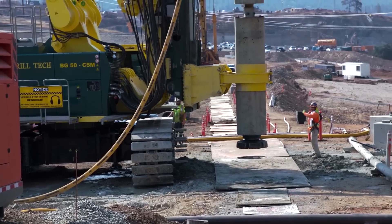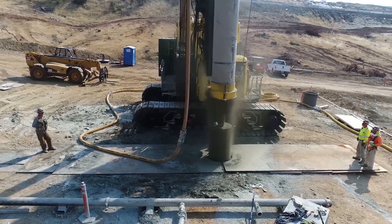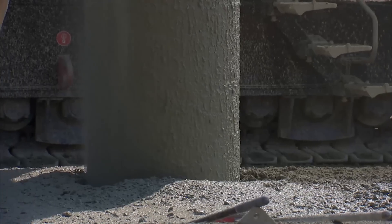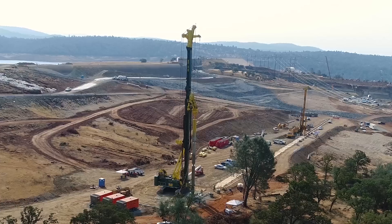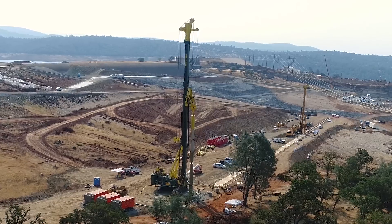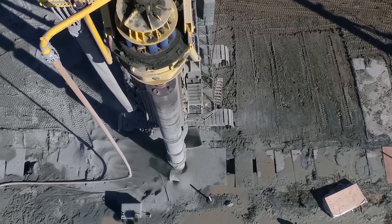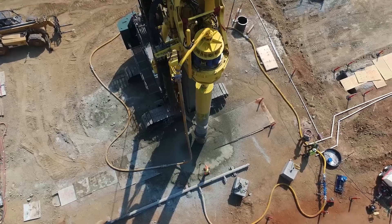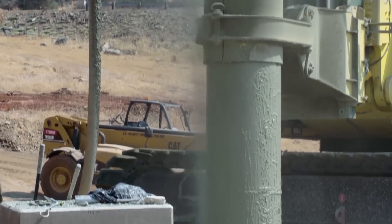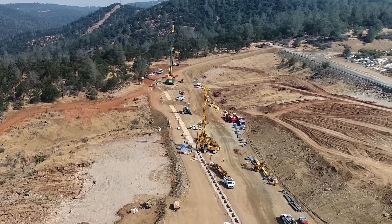Directly behind me are the drills working on the secant pile cutoff wall. That will be working here through the winter and is scheduled to be complete by early February. That secant pile wall is a system of three-foot diameter drilled shafts that average between 45 and 65 feet into the rock below us. There are about 605 of those shafts going in a straight line for about 1,400 feet — a pretty complicated wall that you'll actually never see.